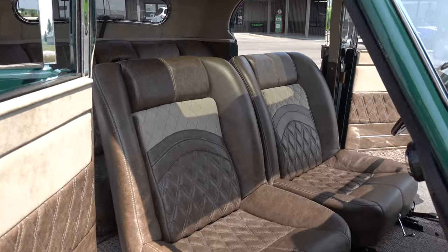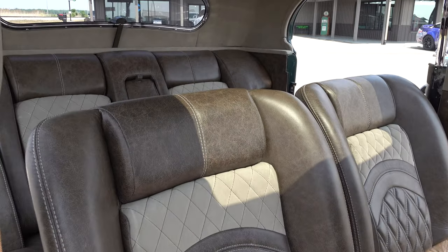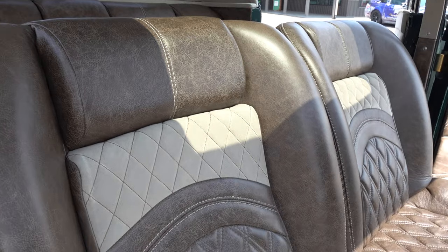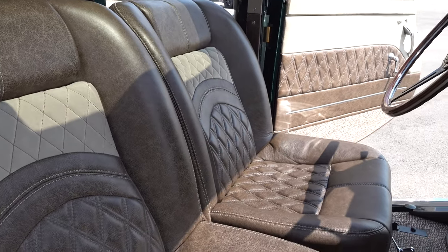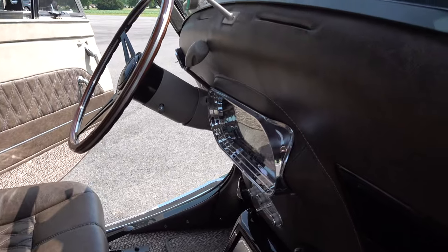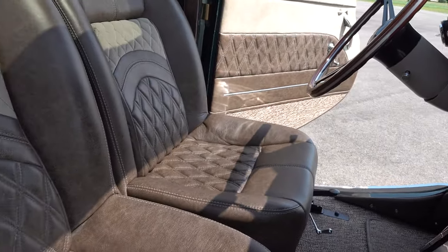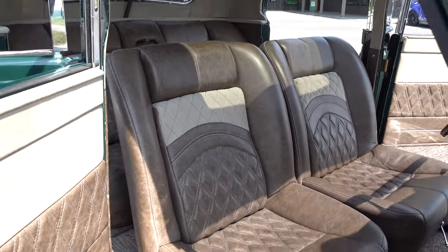I got to ride in it. I'll be honest with you, I think the seating position is a little unique in those cars, but other than that I thought, man, you could ride this thing to California. You're 100% right. The seats are weird in it, but that's how they came. He wanted a custom interior but wanted to keep the seats for some reason.